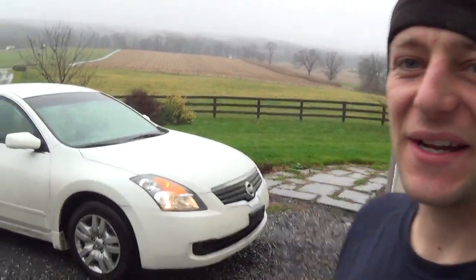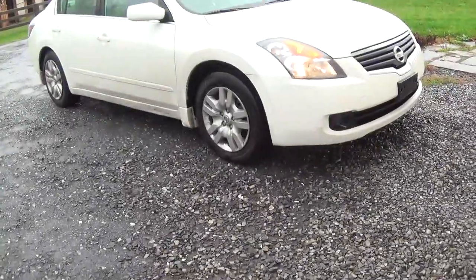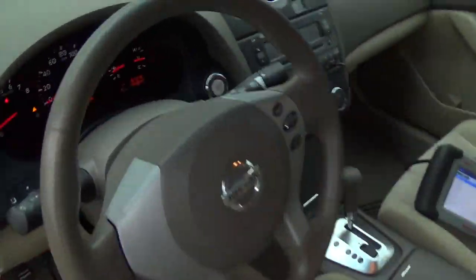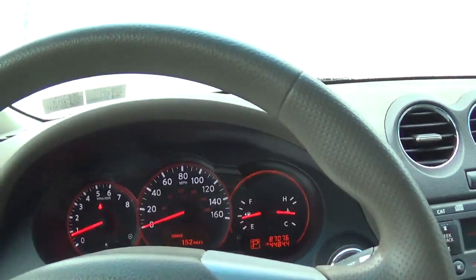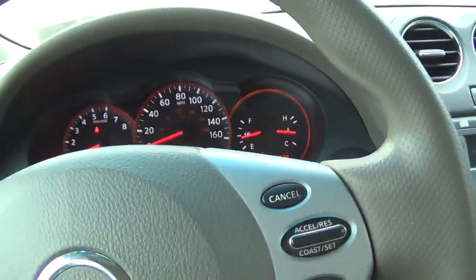Hey guys, welcome back to Pine Hollow Auto Diagnostics. I have a real good case study for you today. This is a 2009 Nissan Altima — let me show you the scan tool here. We'll get inside, it's raining, it's nice and warm in here. The issue is with the TPMS system, the tire pressure monitoring system.